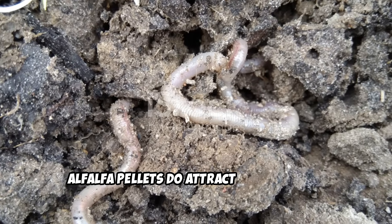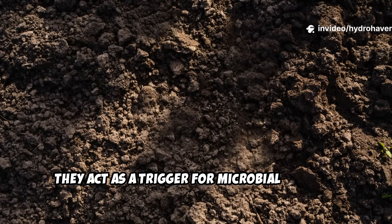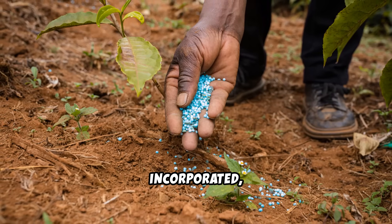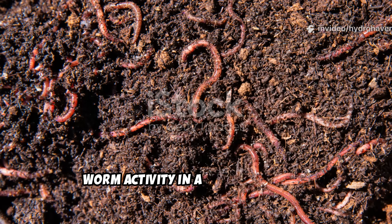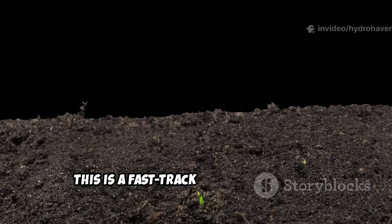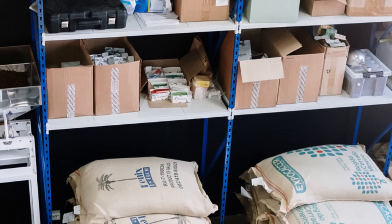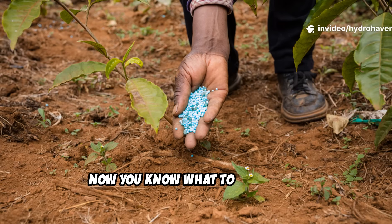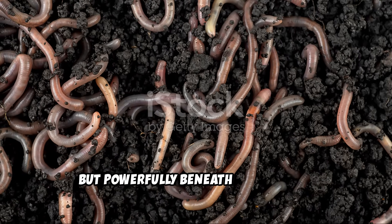In summary, alfalfa pellets do attract earthworms, but not in the way you might expect. They aren't a direct food source — instead, they act as a trigger for microbial activity, and that's what sets the whole process in motion. When used wisely — hydrated, incorporated, and combined with mulch or compost — they can dramatically boost soil health and worm activity in a very short time. For gardeners working with depleted beds, containers, or compacted soil, this is a fast-track method to restart soil life without the weight or complexity of traditional composting. If you've got a bag of alfalfa pellets sitting in the shed, now you know what to do with it — turn it into a worm-attracting, soil-building booster that works quietly but powerfully beneath the surface.